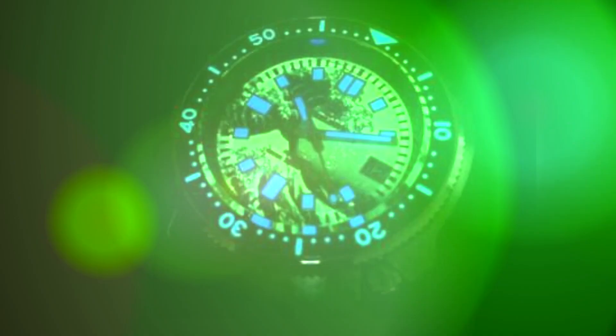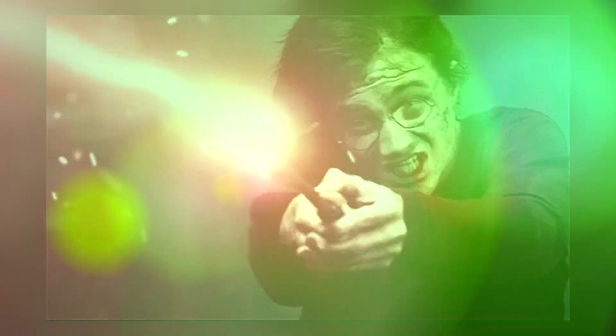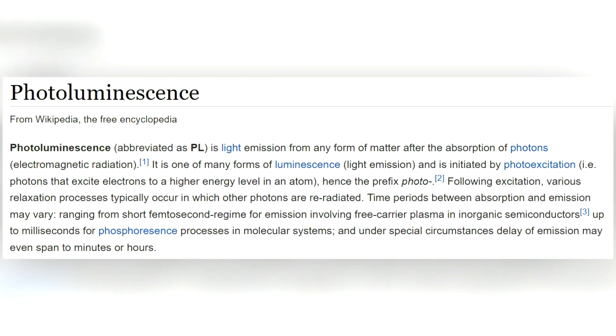So what makes our watches magically glow in the dark? Automatic watches have no battery, so it's not powered that way. So what form of wizardry is at work here? All right, time for a brief science lesson.